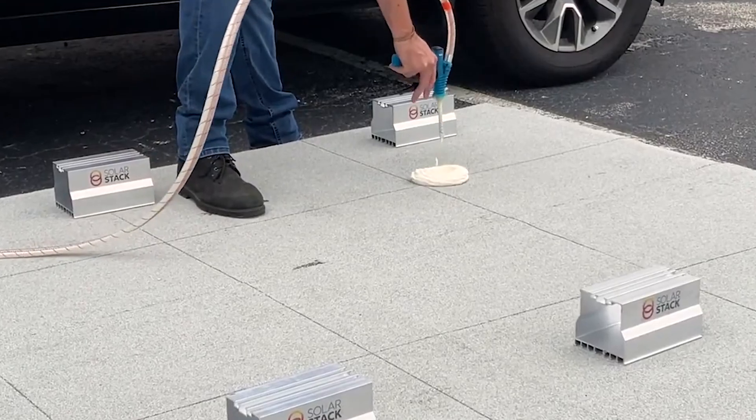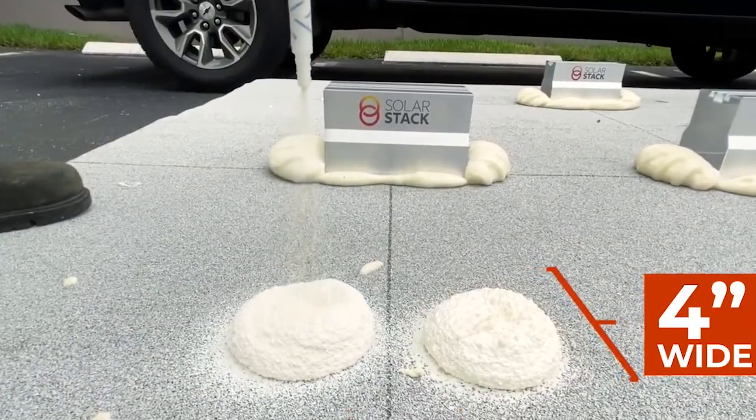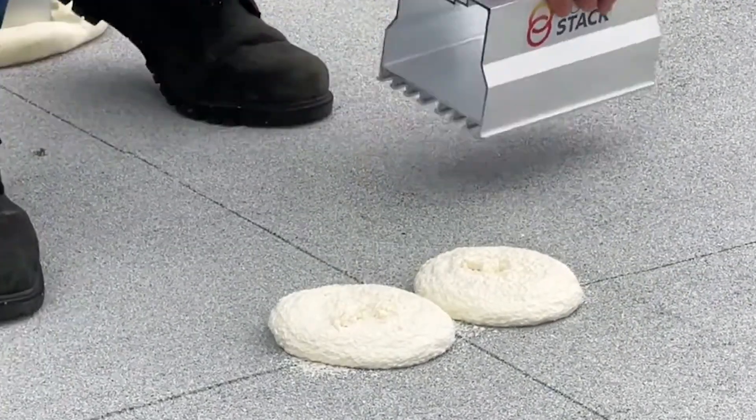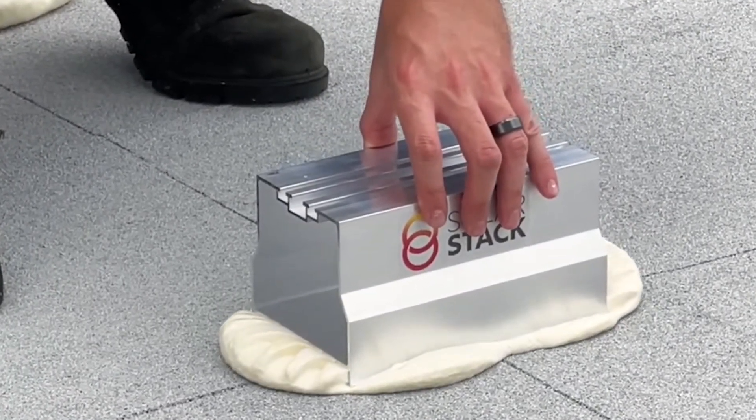Installation is a breeze — place the pedestals, adhere them using foam adhesive, and attach the solar panels with standard hardware. What's incredible is that it leaves your roof untouched, ensuring its integrity and value.